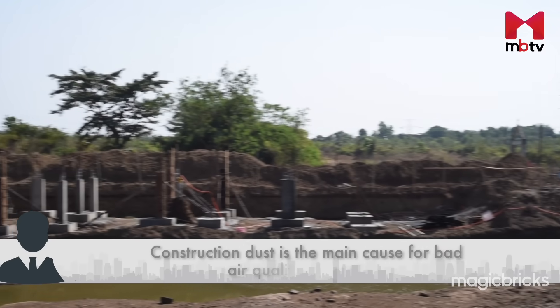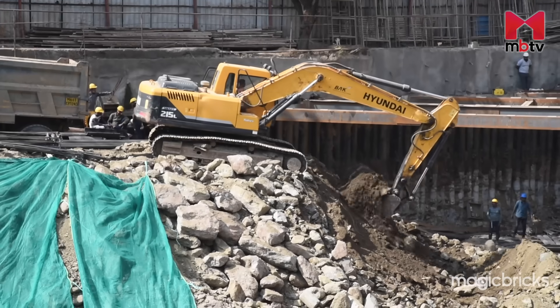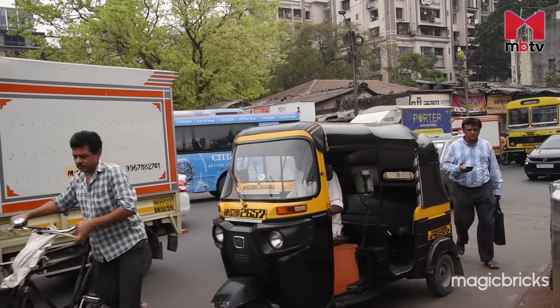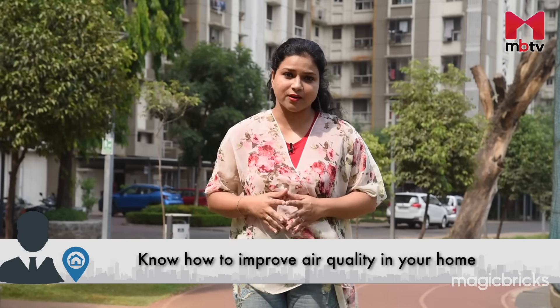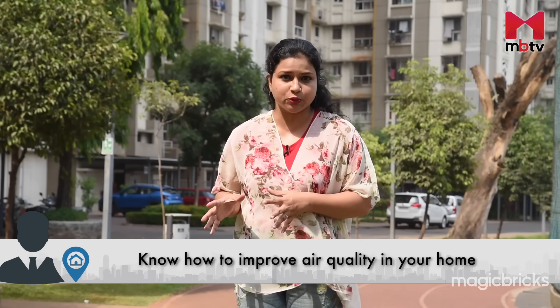Construction dust affects air quality year-round in Mumbai. While the government and BMC work on a permanent solution, we can at least take care of our lungs at home. Considering the fact that we spend almost 12-14 hours daily in our homes, I think we should make a conscious effort to keep our homes pollution free.